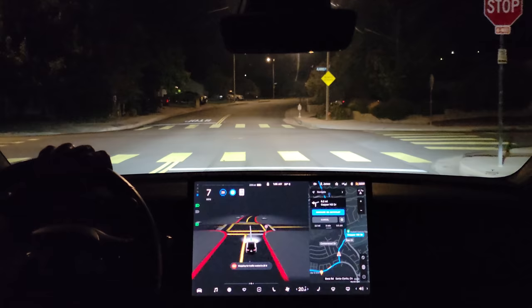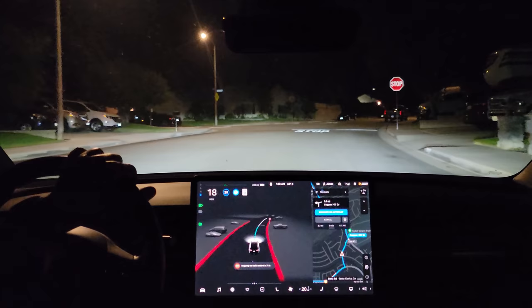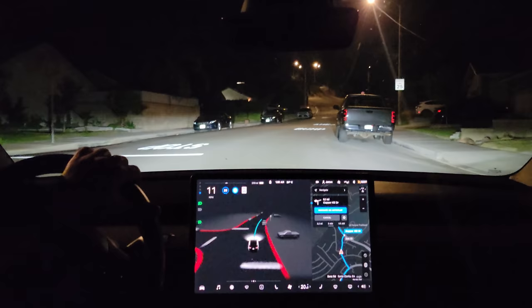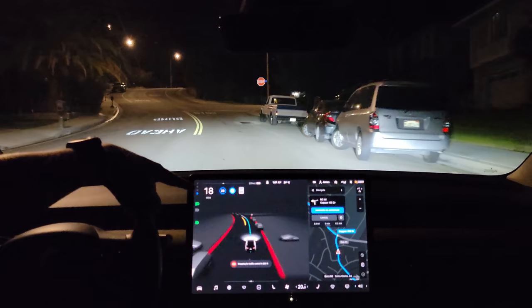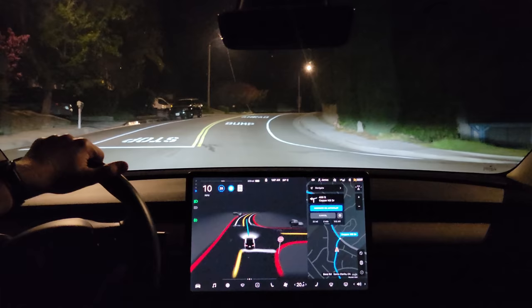Okay, first stop sign — nice gentle approach. California stop; I'll just send that one in. Second stop sign, nice smooth deceleration approach. They made the decision to proceed. Here comes our second speed bump. It looks like it wants to cross the speed bump at about 18–19 miles an hour. I think that's a little fast — some people might disagree, some might agree.